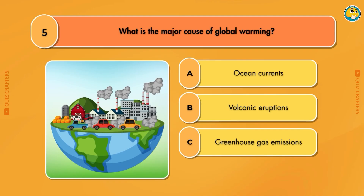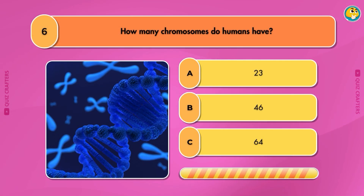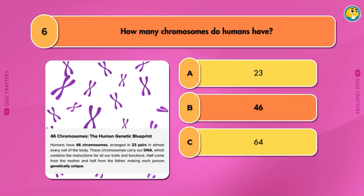What is the major cause of global warming? Greenhouse gas emissions. How many chromosomes do humans have? 46.